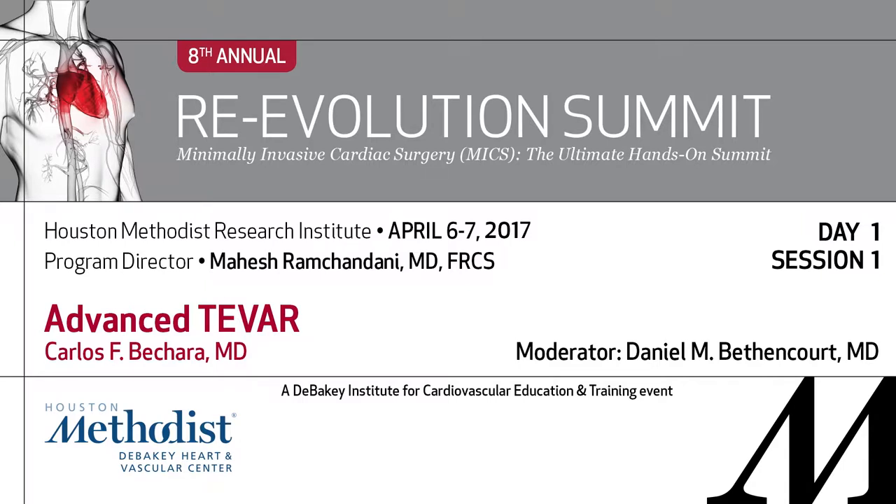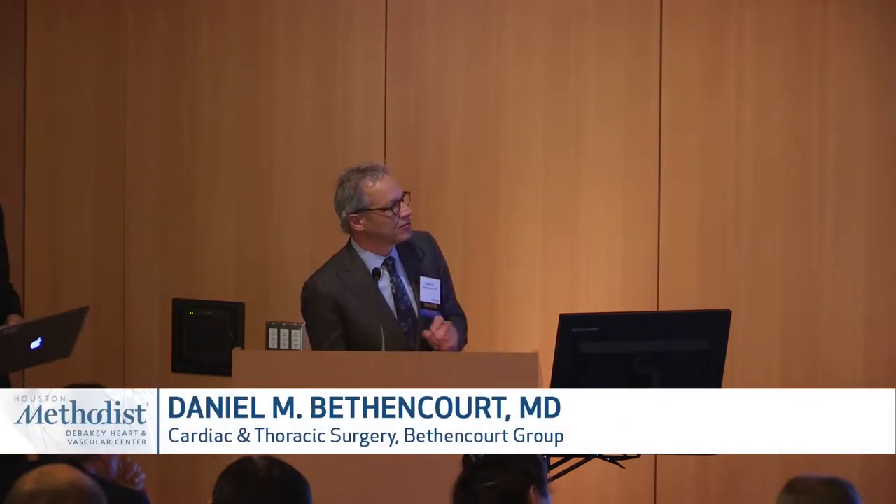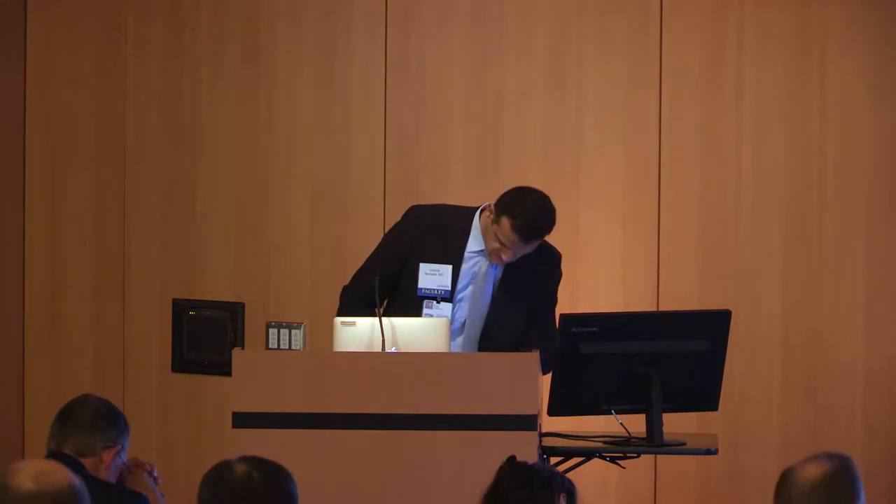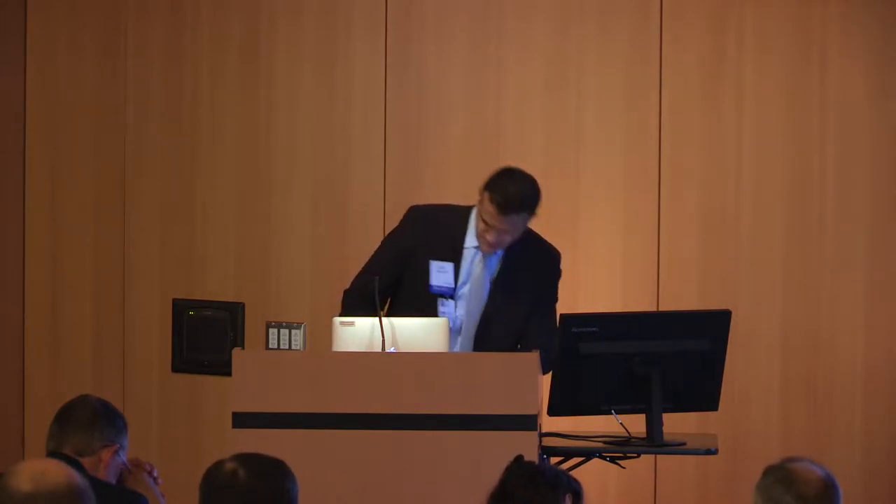For the final talk of the first session, Dr. John Bismuth from Methodist was going to speak about new advances in endovascular technologies. However, Dr. Bismuth is in Florida, so I'm Carlos Bichara, one of the vascular surgeons here.